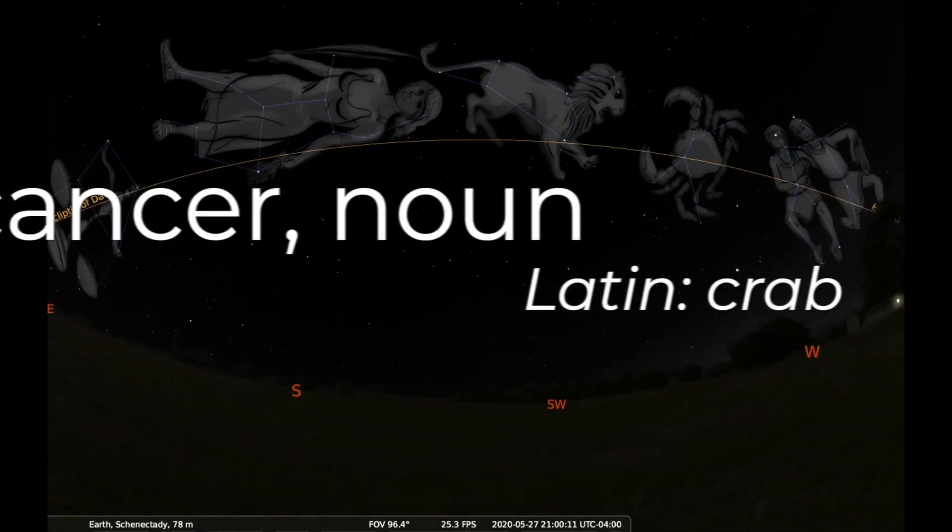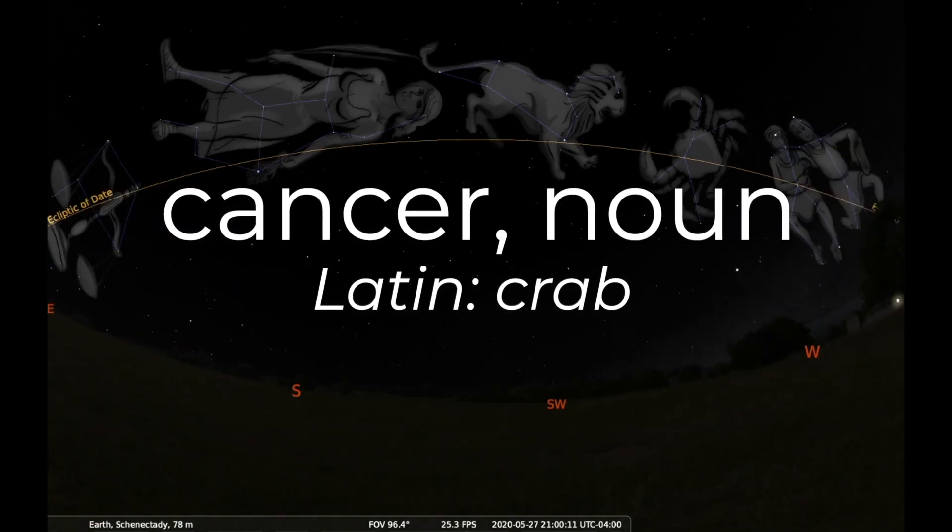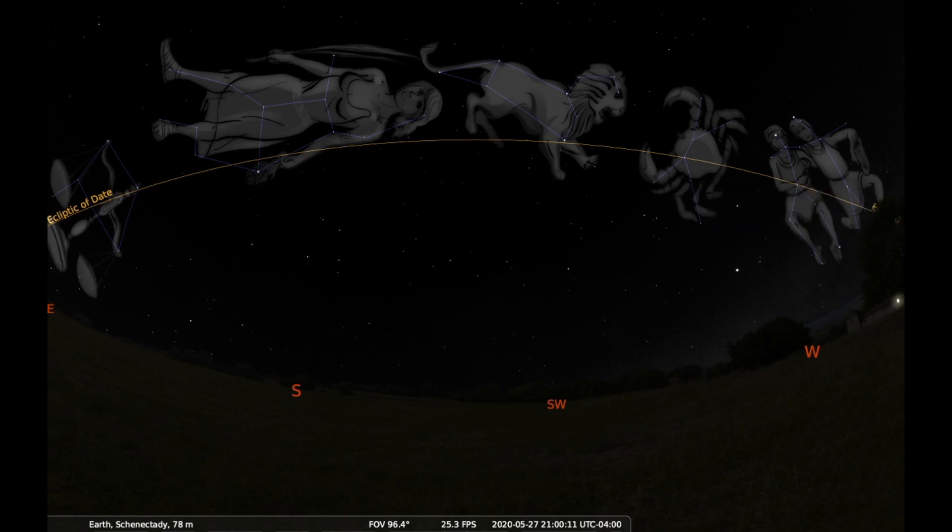Cancer is just the Latin word for a crab. When we call this constellation Cancer the Crab, we're actually repeating ourselves by saying Crab the Crab. Lots of constellations are like this, including some we've already discussed, and others you may have heard of, such as Scorpius the Scorpion, Draco the Dragon, and Cygnus the Swan.